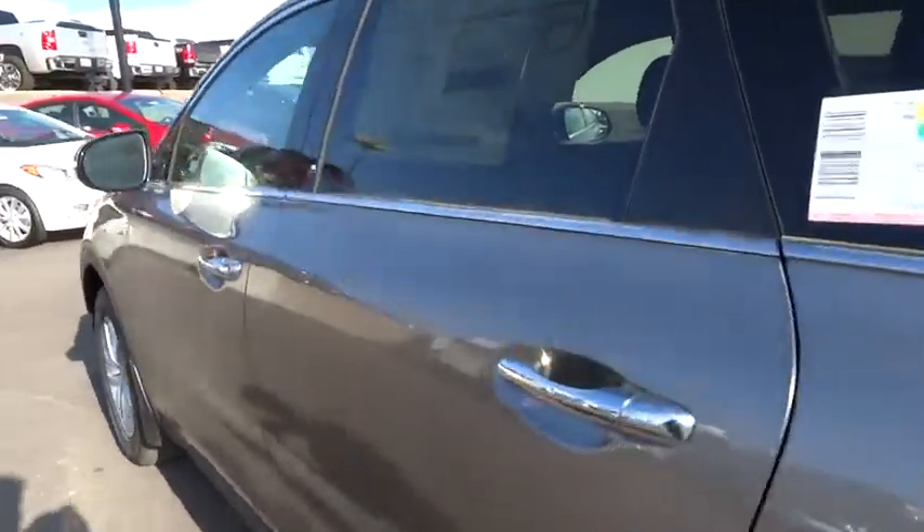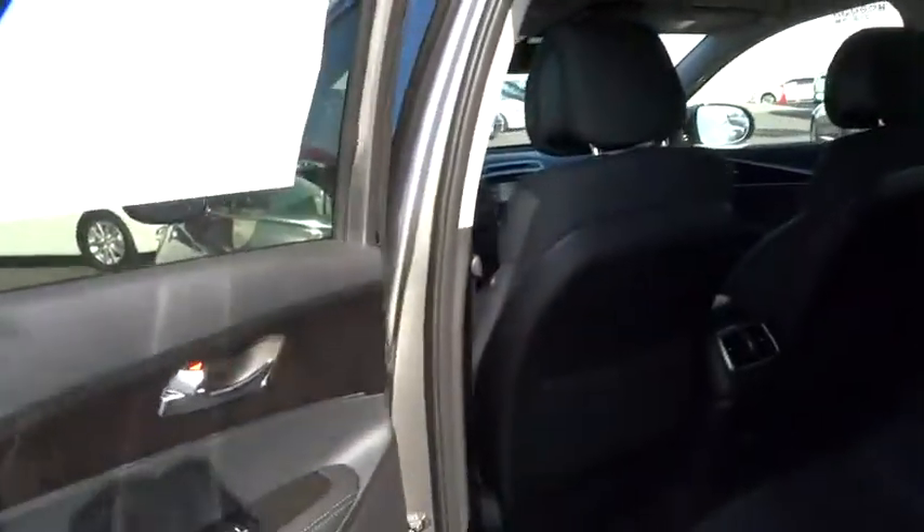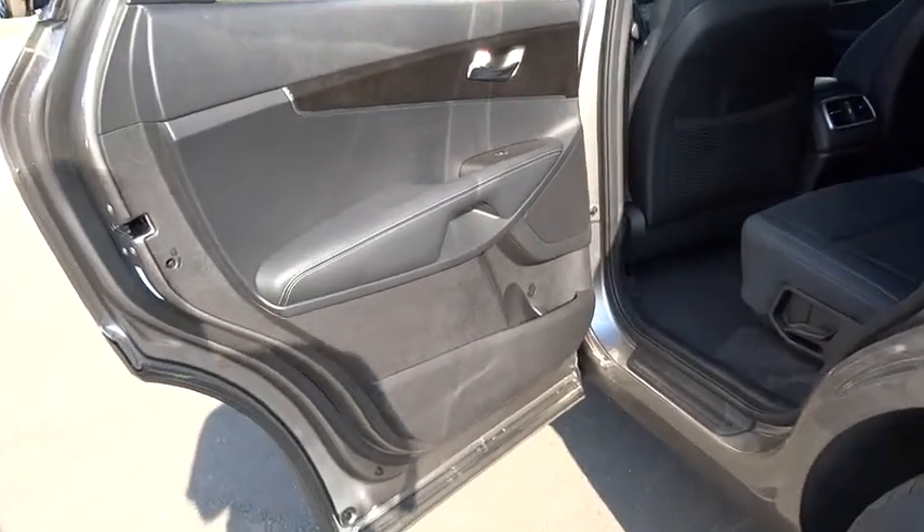Rear defrost, FWD, AM FM stereo radio, bucket seats, security system, MP3 player.